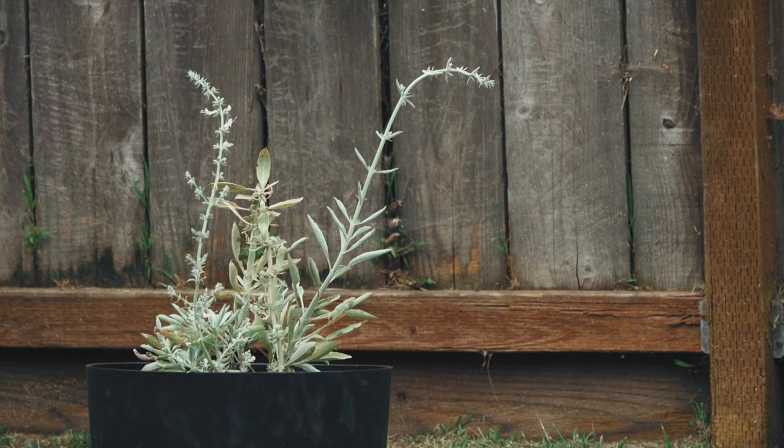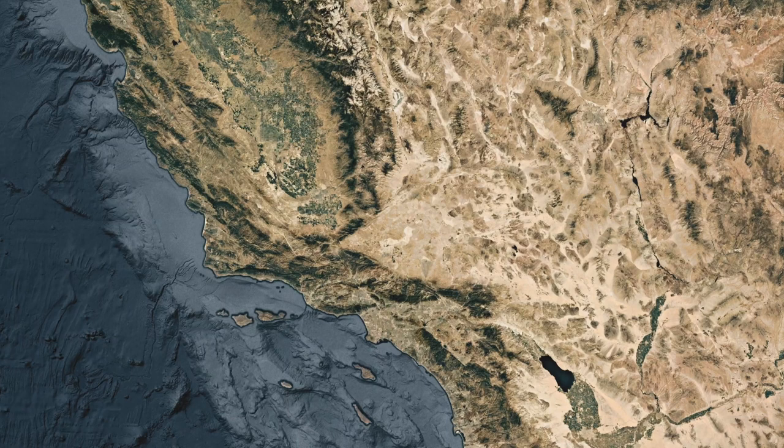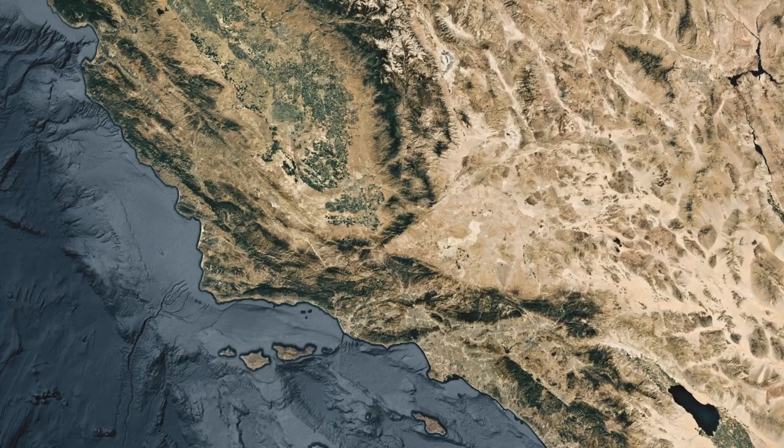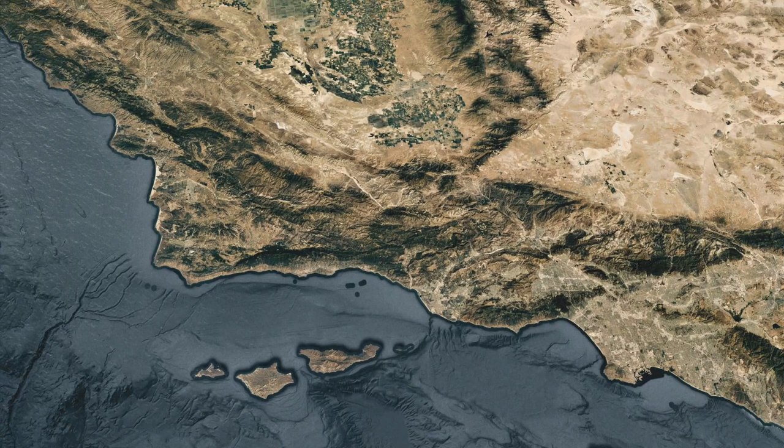California is divided into two distinct biological regions from north to south. Point Conception, on the coast just northwest of Santa Barbara, marks the place where the transverse mountain ranges meet the Pacific Ocean. These transverse ranges create a geographic and biological barrier. Slightly different species flourish to the north and south of this barrier.